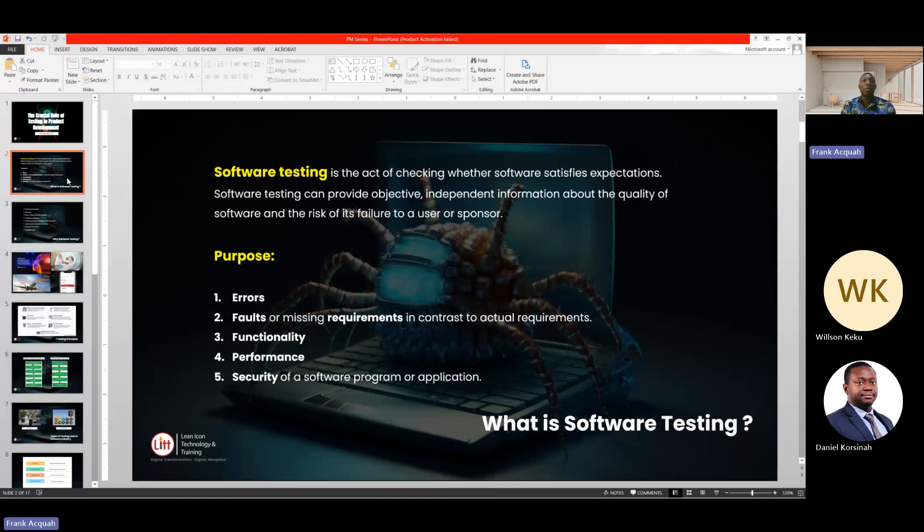Before a software is built, especially in an agile team, the whole cross-functional team comes together to look at the requirements and analyze them. If there are any questions, they are asked so that everybody understands. For testers, the requirement is what guides us to do testing. Software testing is done to provide objective, independent information about the quality of a software system before it is released to the end user.